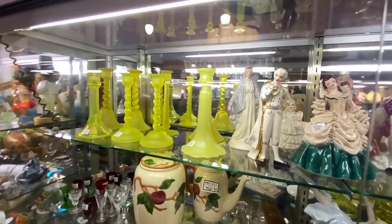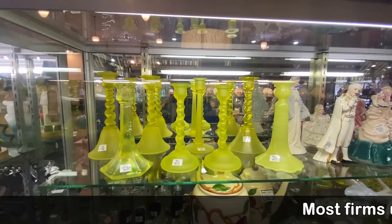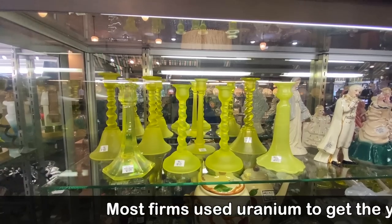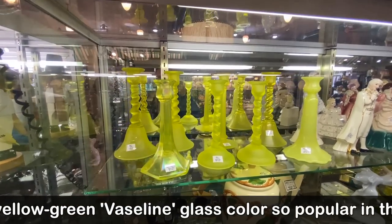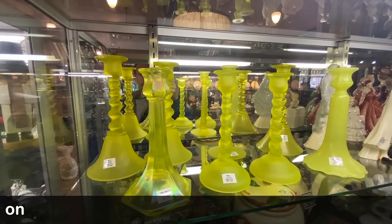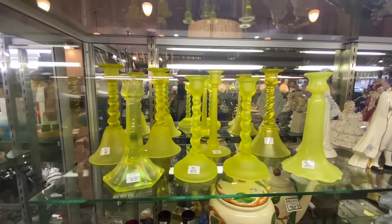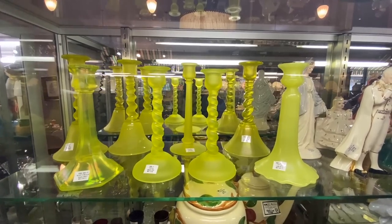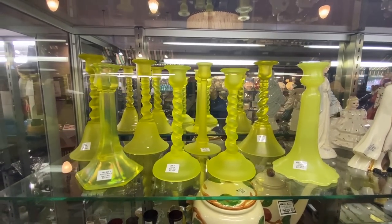More Vaseline glass — look at these twist candlesticks. The satin glass is by Tiffin. Tiffin had been the U.S. Glass Company prior to the Depression, and they reformulated the company in the 1930s, doing a lot of really great modern glass — alexandrite glass and a lot of things that were pretty progressive. They did some really wonderful painted pieces in the 30s and figural items, lamps like parrots, and wonderful stuff.